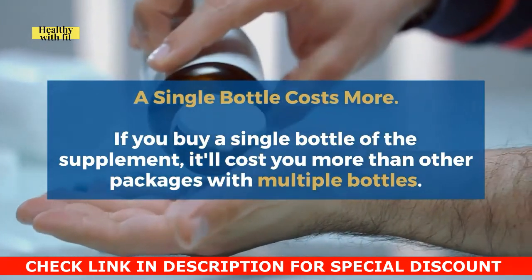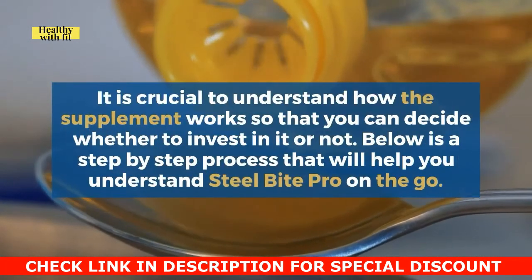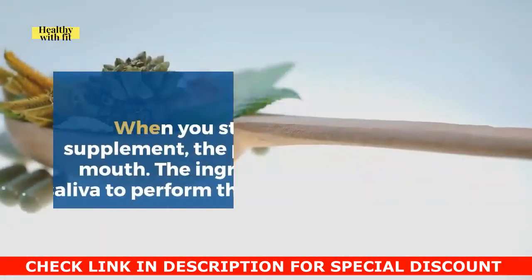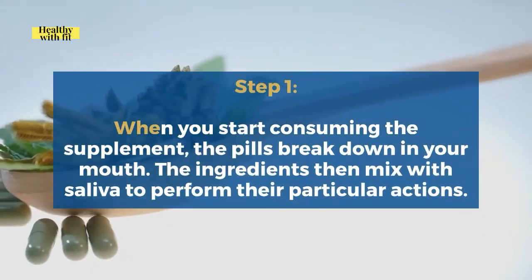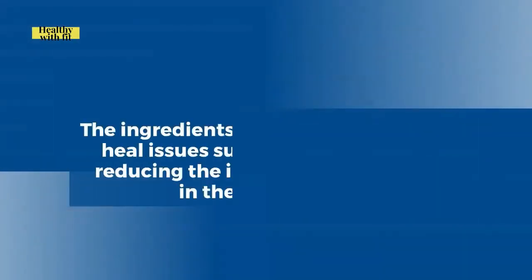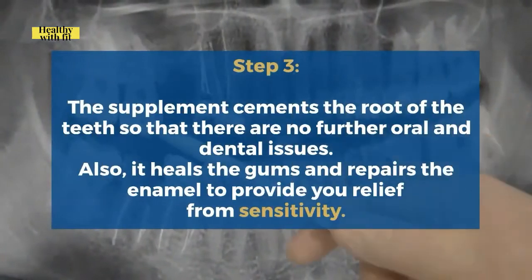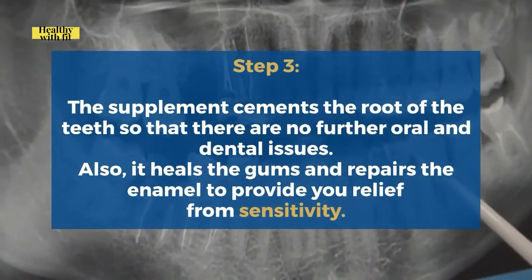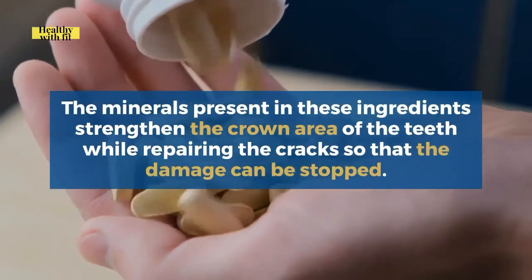How does Steel Bite Pro work? Here is a step-by-step process. Step 1: When you start consuming the supplement, the pills break down in your mouth and the ingredients mix with saliva to perform their actions. Step 2: The ingredients fight bacteria and heal issues such as wounds while reducing inflammation in the mouth. Step 3: The supplement cements the root of the teeth to prevent further oral and dental issues, heals the gums, and repairs the enamel to provide relief from sensitivity. The minerals in these ingredients also strengthen the crown area of the teeth and repair cracks to stop further damage.